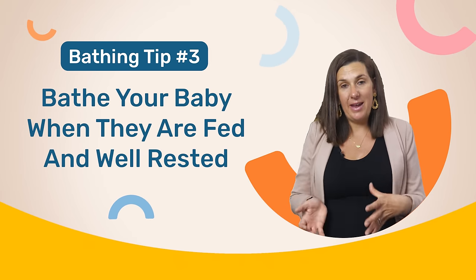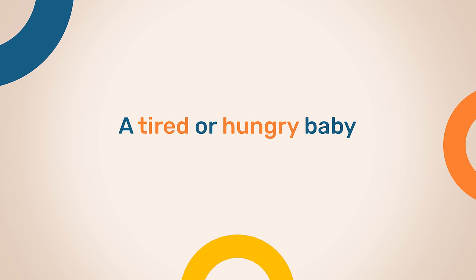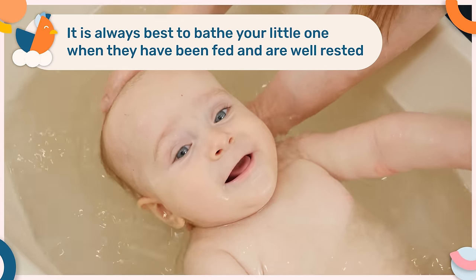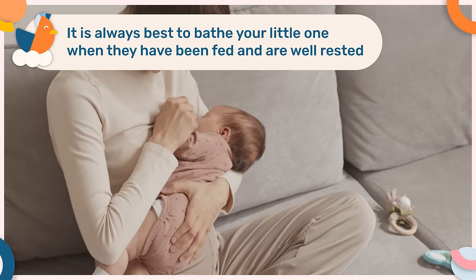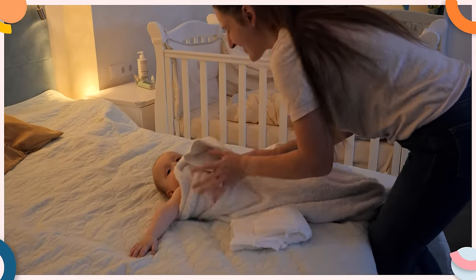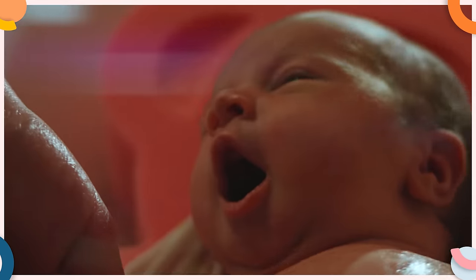And this may help to stop those tears. You could also try to bathe your baby when they are fed and well rested. A tired or hungry baby is a cranky baby, so it's always best to bathe your little one when they have been fed and are well rested. This may mean that you need to bath your baby during the day, rather than as part of the nighttime routine, as newborns and babies in general are very tired in the evenings.